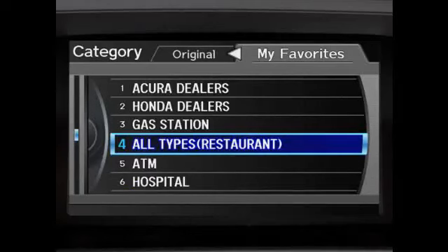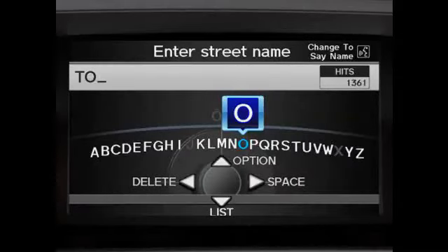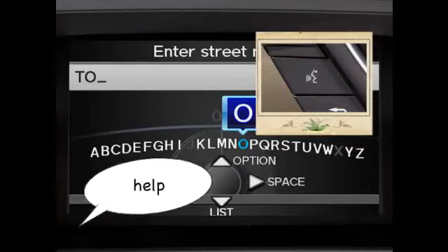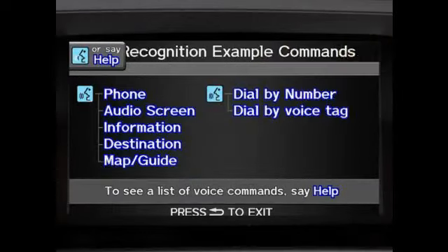Users can also perform more detailed searches by manually entering additional information into the system. Press and release the talk button and say 'help' to show a list of commands from the onboard help menu. Let's continue.